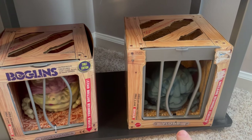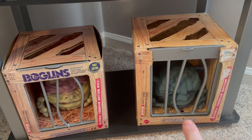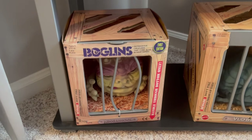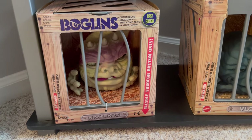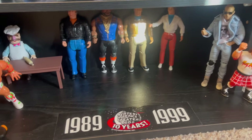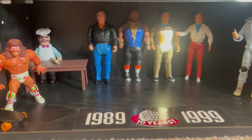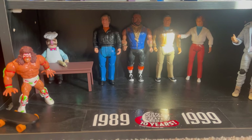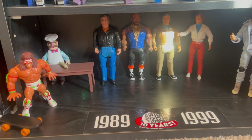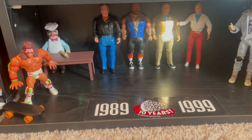This is an original Boglin from '87 or '88 I believe, and then the newer reproductions of the Boglins. I still got to get Hannibal for my A-Team. I had these — the five-and-a-half inch — and I had the three-and-three-quarters ones as well. I've got to get those.